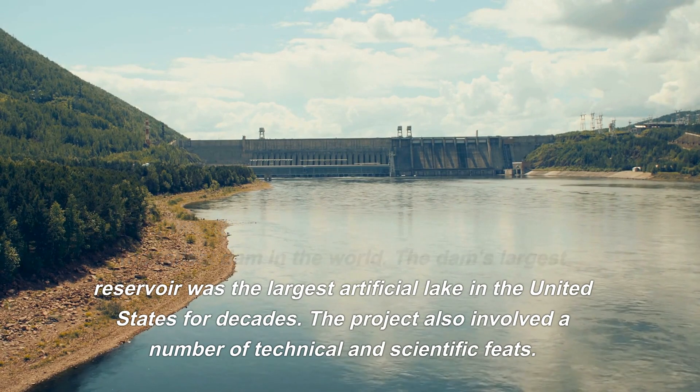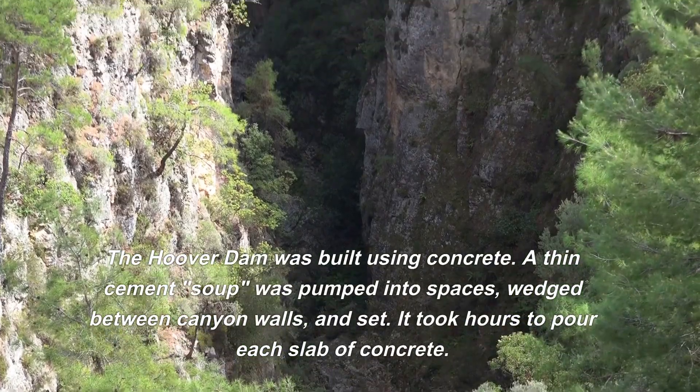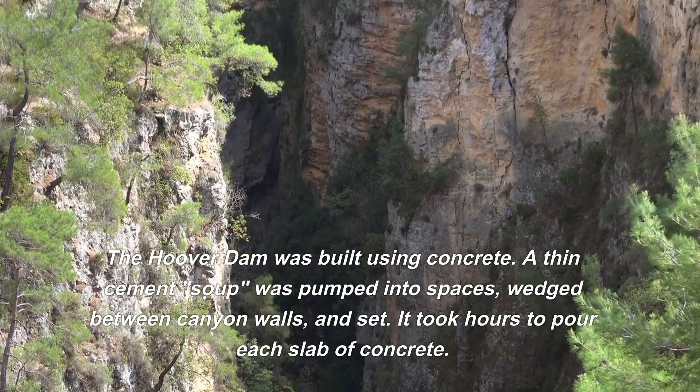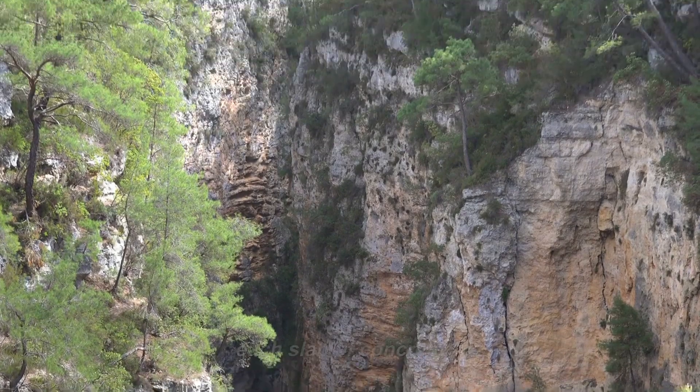The project also involved a number of technical and scientific feats. The Hoover Dam was built using concrete — a thin cement soup was pumped into spaces wedged between canyon walls and set. It took hours to pour each slab of concrete.